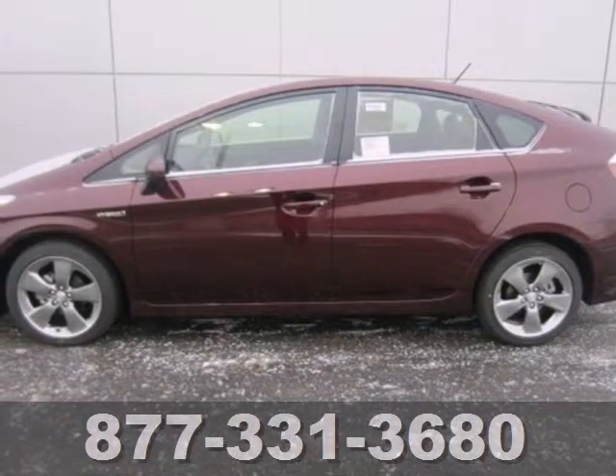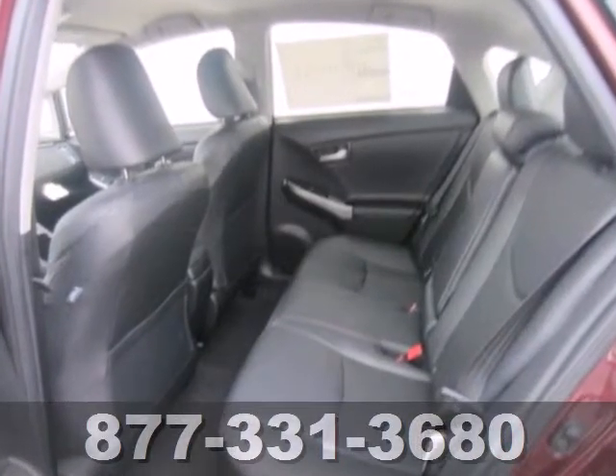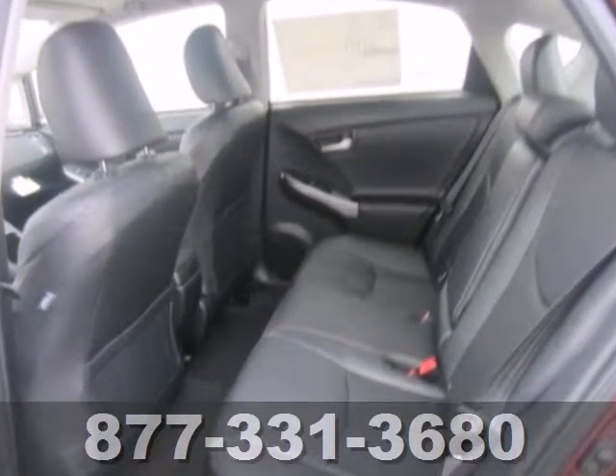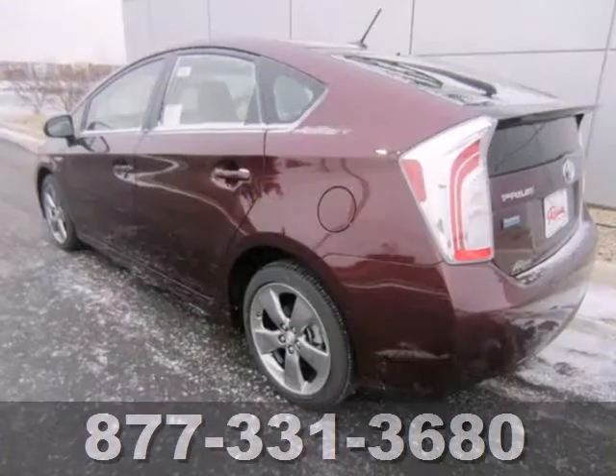Here's a 2013 Toyota Prius. This eco-icon changed the game of fuel-efficient sedan making. It gets 51 miles per gallon in the city, not to mention providing super low emissions.